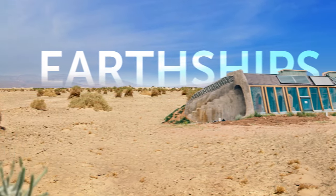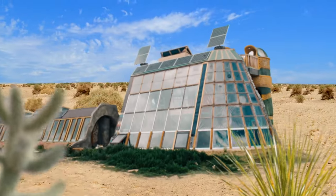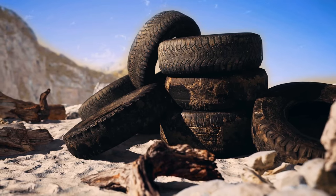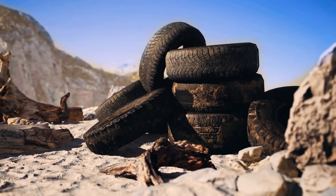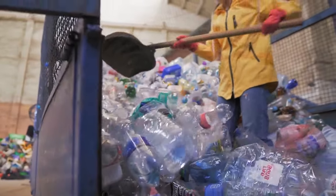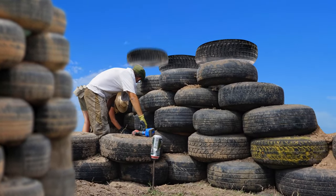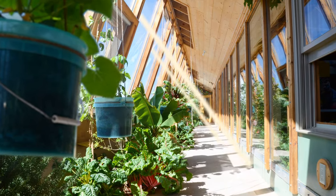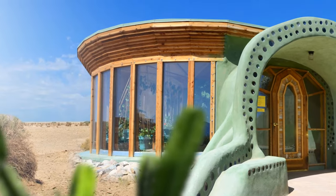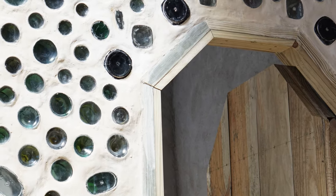These structures are called earthships. They're located in a New Mexico desert town. A large community of like-minded people lives in them. What's even more interesting is that the location of these buildings is registered as dumpsters — maybe because all these structures are made out of old tires, bottles, and cans. Earthships operate using green building principles; about 40% of a typical earthship is built with natural or recycled materials. Imagine walls made up of hundreds of used tires packed with dirt.